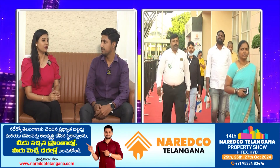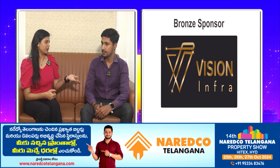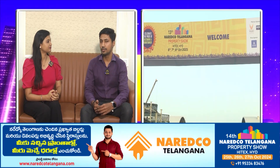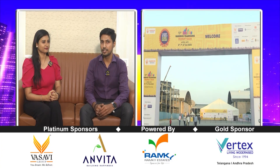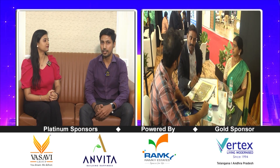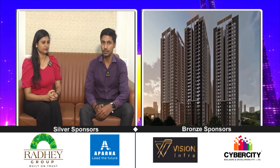We are sponsored by Naredco Telangana Property Show. It's a wonderful opportunity. Last year I participated in Naredco Exhibition and there was a lot of response. This is the 14th edition of Naredco Exhibition, and I am also participating as a Vision Infra developer.